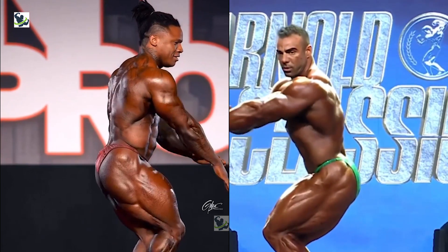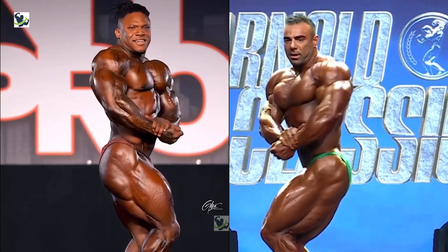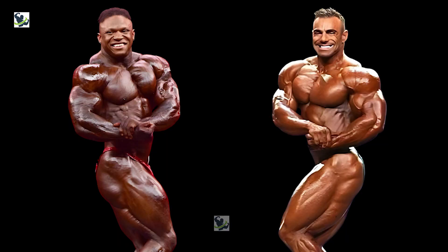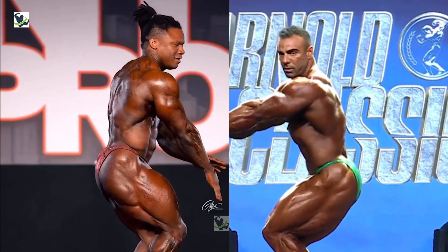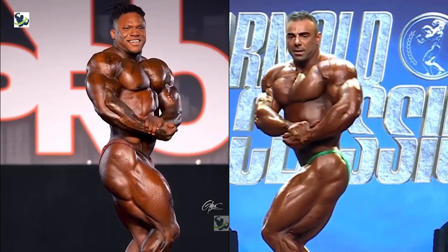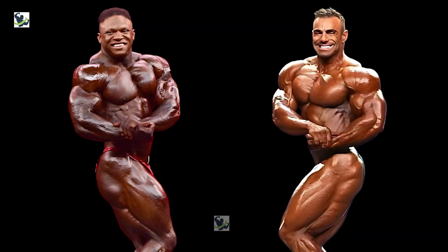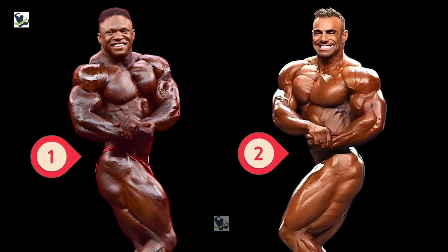Next up, the side chest pose. Rafael's flowing lines and impeccable balance are on full display, but Tonio's massive chest and striated conditioning make for a formidable opponent. It's a battle of size versus symmetry, and the judges will have their work cut out for them. It's a neck-and-neck race, but Rafael edges out slightly with his balanced physique. In this pose, Rafael is dominating over Tonio Burton by two points, while Tonio gets one point.